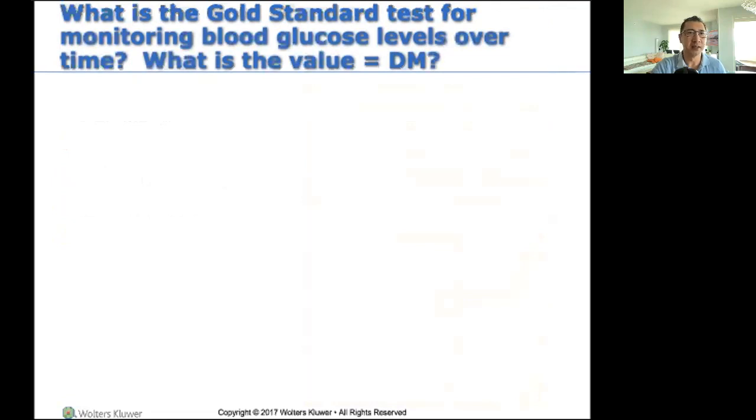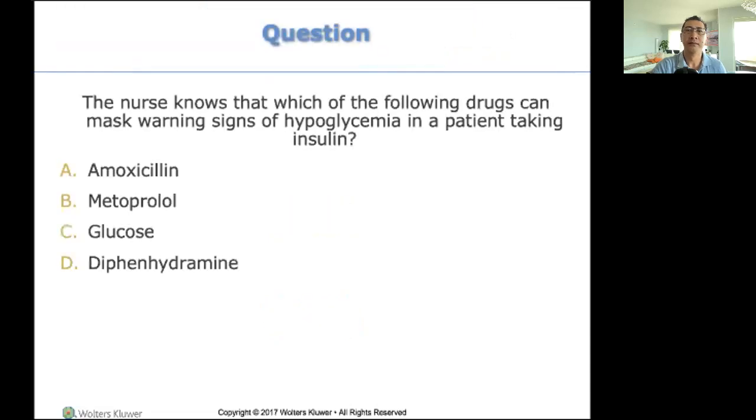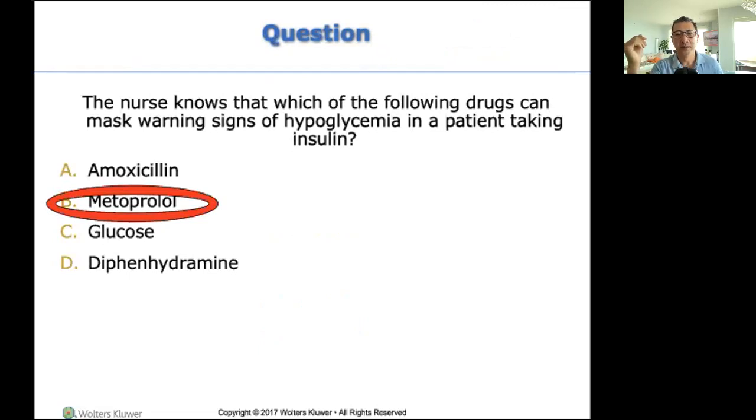What is the gold standard test for blood glucose? That's too easy — it's probably not going to be on the test. I talked about insulin, hyperglycemic medications, hypoglycemic medications. Fairly straightforward. Insulin: very short-acting, long-acting. Watch for hypoglycemia. For hypoglycemia my choices are apple juice, orange juice, or D50. You do need to know the signs and symptoms of hyper and hypoglycemia.